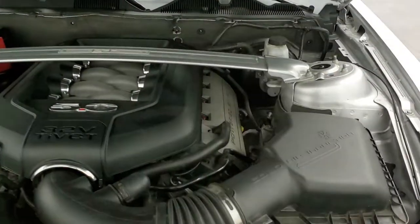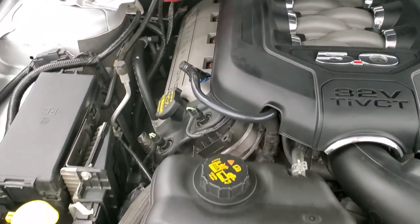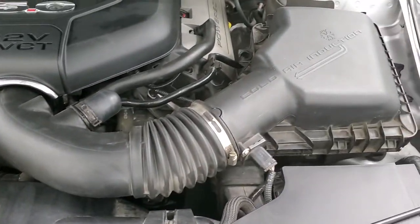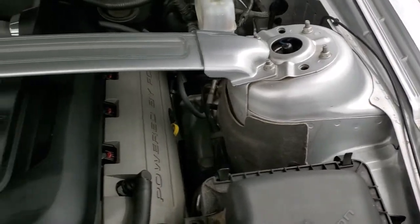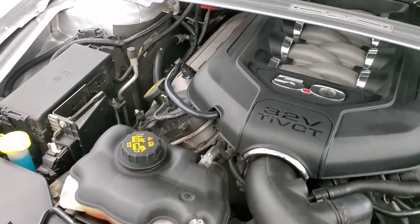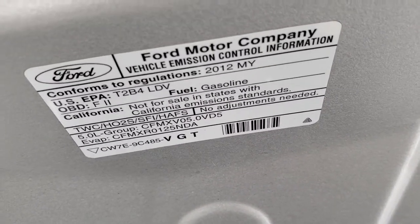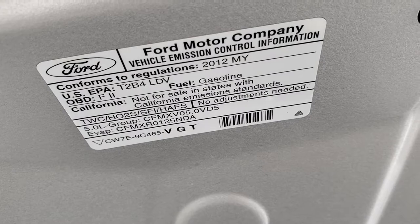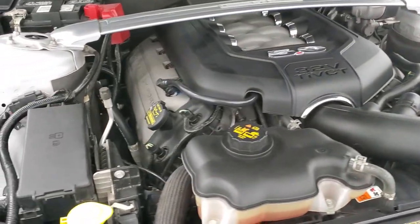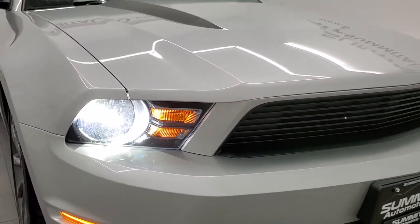Under the hood we have the 5-liter V8. It has the strut mounts brace — 412 horsepower, engine bay is very clean, runs very smooth. Once again, this car has been fully safetied and inspected by our service shop, has a fresh oil and filter change, and all the fluids have been checked and topped off. There is your emissions sticker — I always find it funny that the California Specials are not for sale in states with California emissions. Anyways, this car is 100% ready to go. It does have LED headlamps on there too, so super bright.